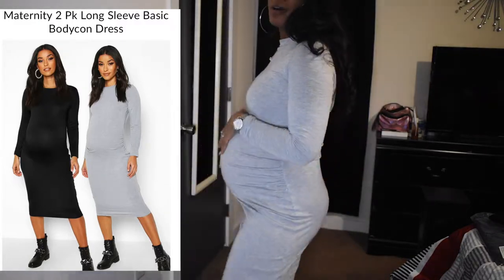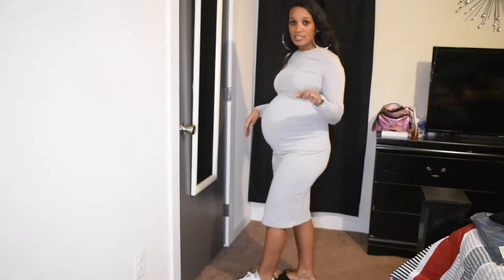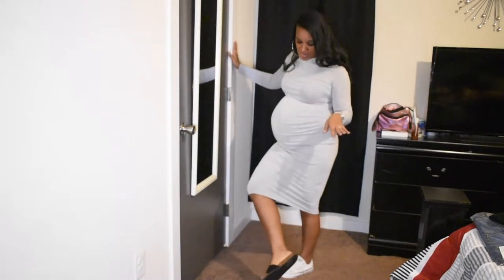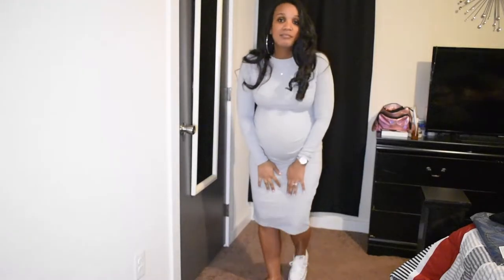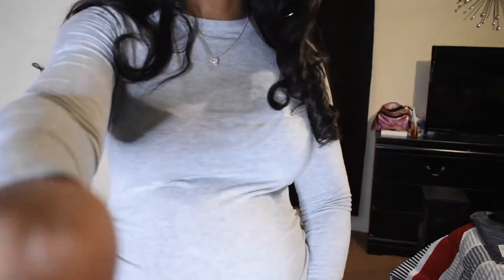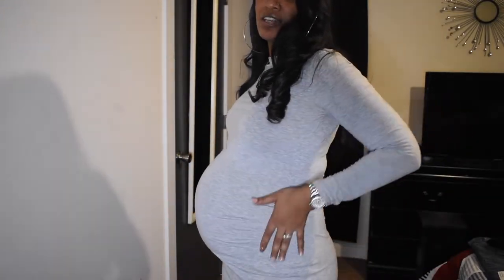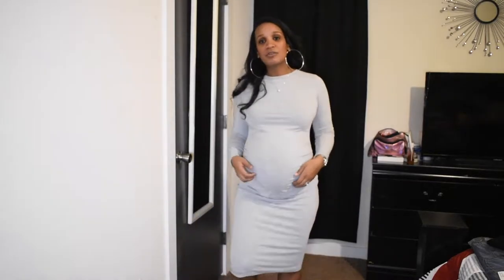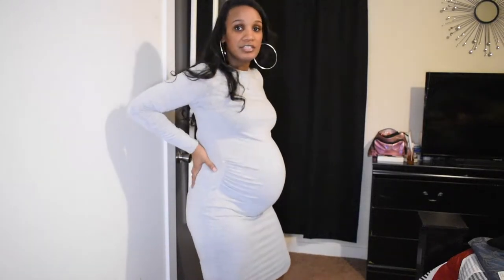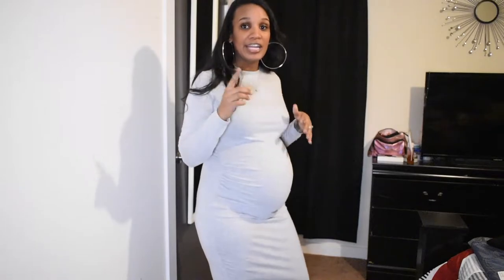I've got on my low top white Chucks, and I also got some slides from Primark just in case I can't fit my shoes soon. This dress is a size 10 — it has ruching on the side and I have tons of room to grow. It's perfect, absolutely perfect. I got it in black as well.